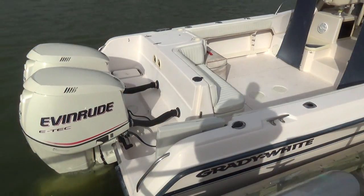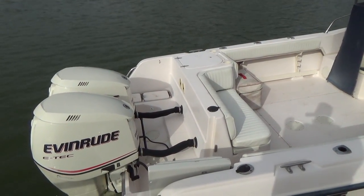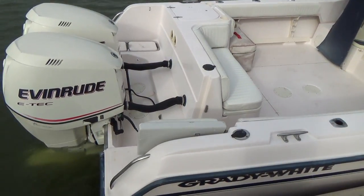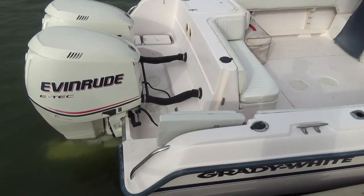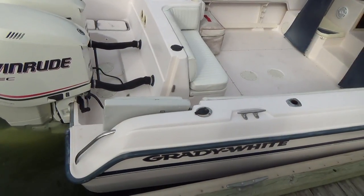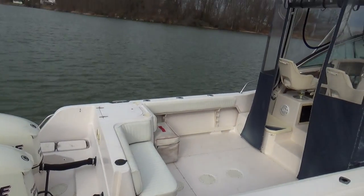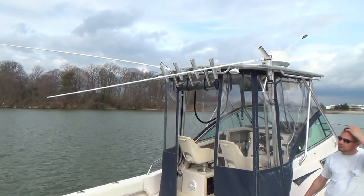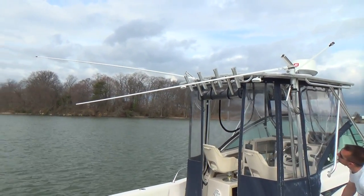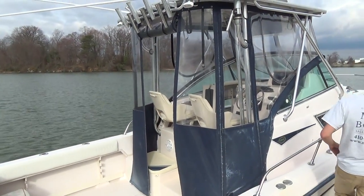Off the back, the Grady 272 Sailfish offers an integrated swim platform with a fold-down ladder, hydraulic steering for the engines, and a walk-through transom door to get on and off the boat without climbing in — or if you catch a really big fish, you can pull it through there. This is definitely an offshore boat, set up to do offshore fishing. It comes with a hard top with a ton of rod holders and also has rocket launchers.